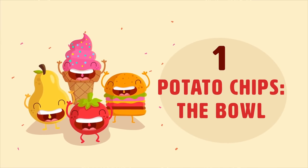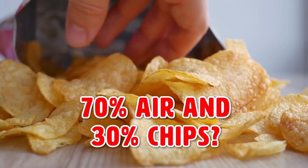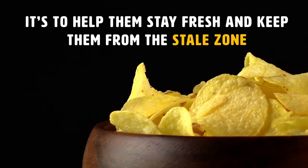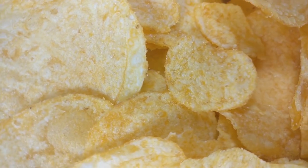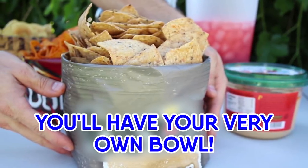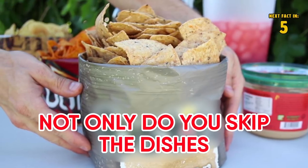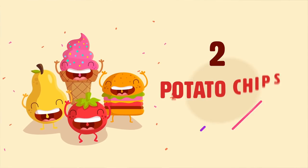Number one: potato chips bowl. Have you ever wondered why potato chips are 70% air and 30% chips? It's to help them stay fresh and keep them from going stale — but it also gives you room to do this. For this simple life hack, all you need to do is fold down the corners of the bag as you eat your chips. That way you'll have your very own bowl. Not only do you skip the dishes, but everyone will be impressed by how resourceful you are.